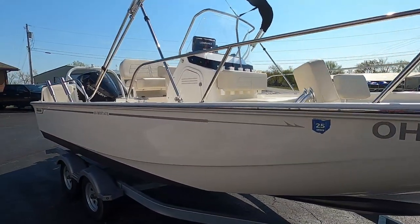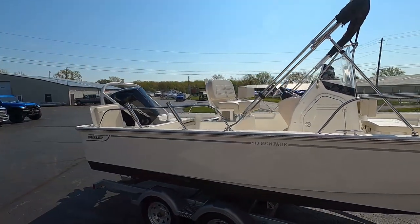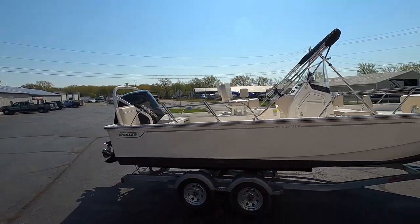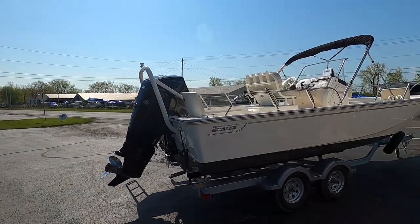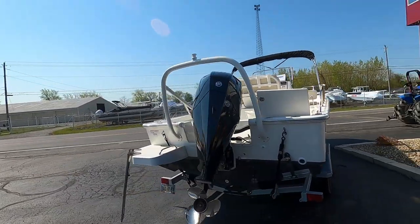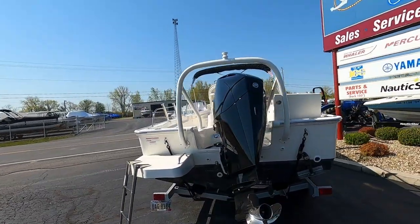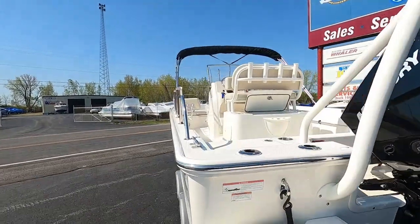Getting into the boat here — it has a bimini top and also a Lowrance GPS and fish finder, Elite Series. Then we have a ski tow bar, and this is powered with a V6 Mercury 200 four-stroke, which is max horsepower for the boat, so this boat should roll along pretty good.